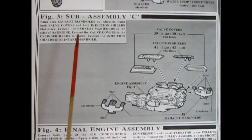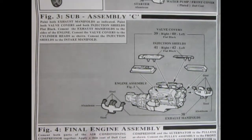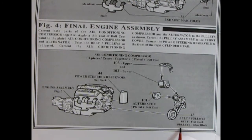In figure three, sub-assembly C shows the valve covers glued onto the engine block and injection shields going on top. We've also got steel exhaust manifolds — steel on top, aluminum down below, and steel on the little ridge. Panel four covers the final engine assembly: power steering reservoir on the cylinder head, air conditioning compressor, alternator, belts, and pulleys.